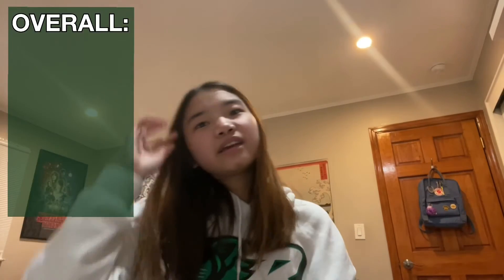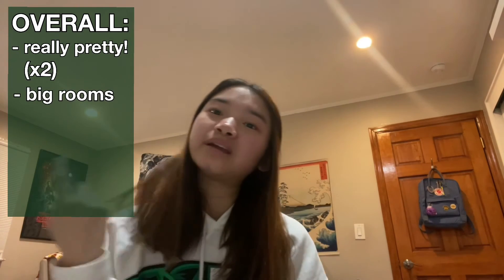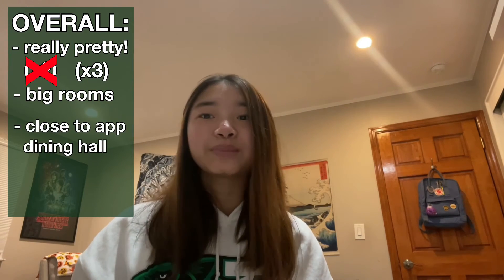It is close to App, which is actually my favorite dining hall — I know it sounded like Hinman is my favorite dining hall, but it's not. App is actually my favorite dining hall, and it's so pretty. Mountain View overall is just really pretty. It's kind of far from stuff though, so I don't know if it would be my go-to. But it is near App, it is really pretty, and it has pretty nice lounges where you can study. I think it is more expensive, but the rooms are pretty big from what I've seen. It's convenient if you like App, and it has nice lounges.